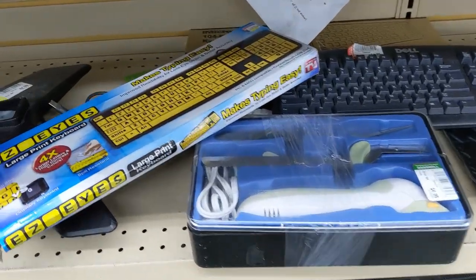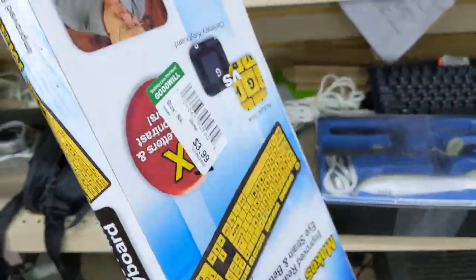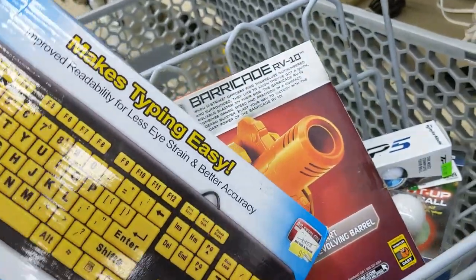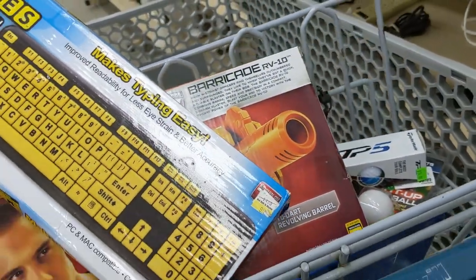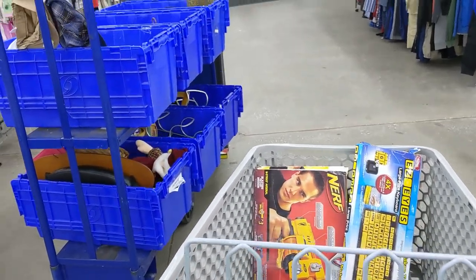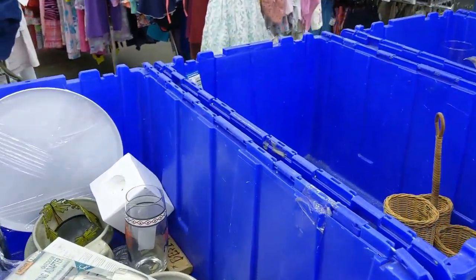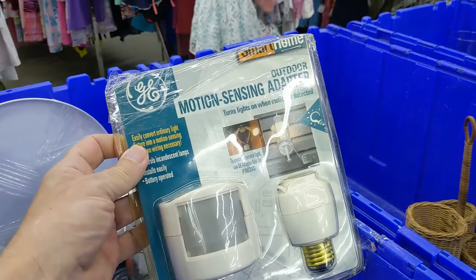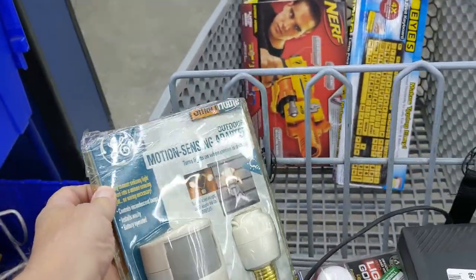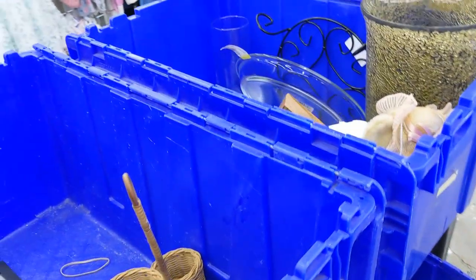Next, I walked right over to this aisle because I saw this Easy Read keyboard. I've sold them before — they go for about $15. This one was $3.99, a little bit expensive, but I figured I could make money on it so I kept it. Well, I saw their new bins, so I definitely wanted to take a look. When I walked over, I looked in the first bin and saw this General Electric Motion Sensing adapter for only $1.99. I figured, how can I go wrong with a movement detector for $1.99? So I kept it.